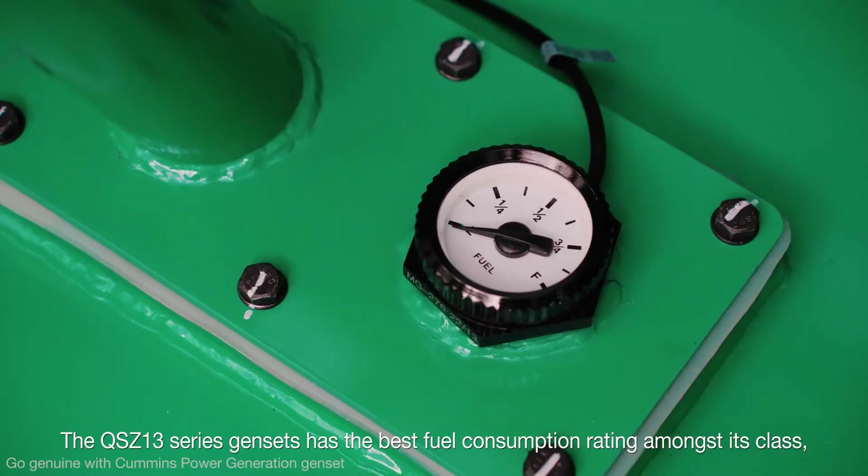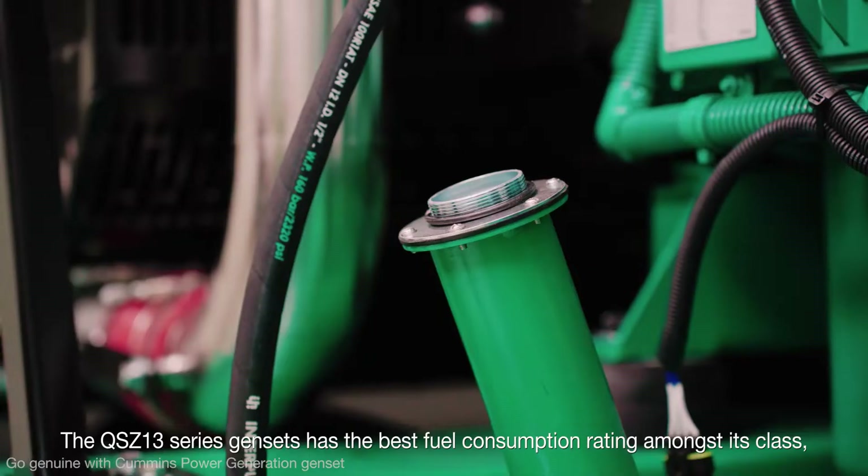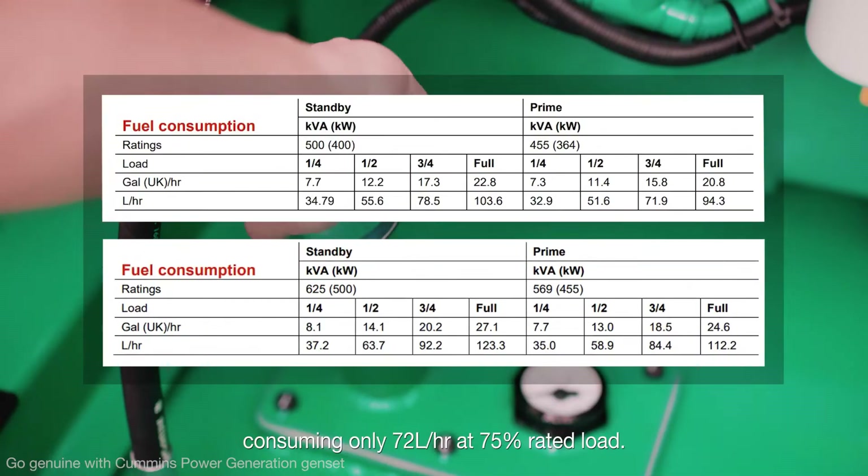The QS Z13 series Gensets has the best fuel consumption rating amongst its class, consuming only 72 liters an hour at 75% rated load.